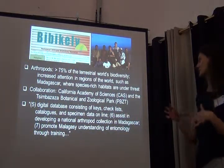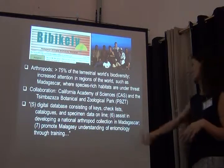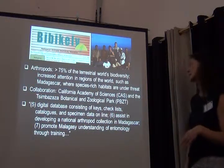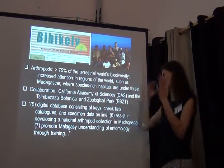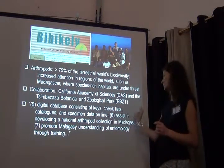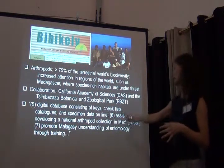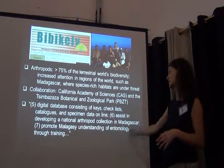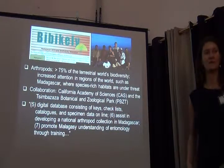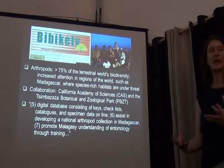A project closer to here is the Madagascar Arthropod Biodiversity Project. There was a collaboration between the California Academy of Sciences and Tsimba Zaza Botanical Zoological Park. Among its goals was promoting understanding of entomology through training, with a lot of training components. Interestingly, this project also assisted in developing a national arthropod collection in Madagascar, which is obviously very beneficial — a tighter integration between the inventory and collection parts.